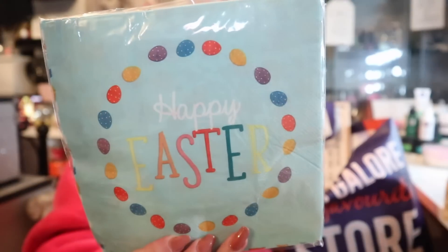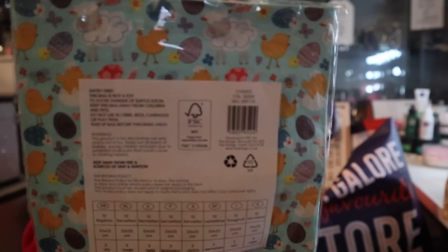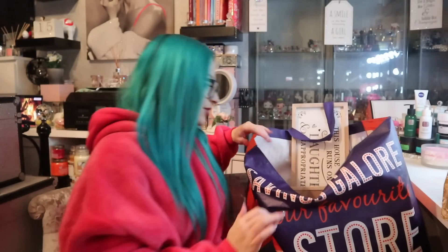I picked up some napkins — we've got some Happy Easter napkins, these were £1. You've got plain 'Happy Easter' on one side, and the reverse has all the little farmyard animals and Easter eggs. We love a good little serviette in this household — paper plates, paper cups, especially when it's a theme and there's an occasion, we are a sucker for it.